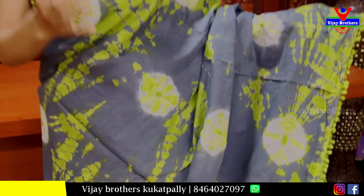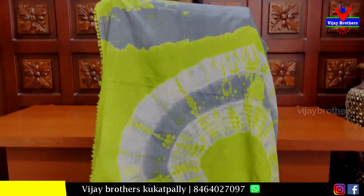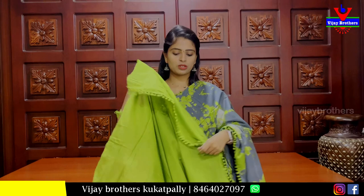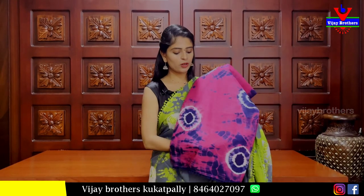We have contrast lace borders — a contrast with three sides border and contrast blouses. The same price applies here. It is Rs. 890. We have many colors available.